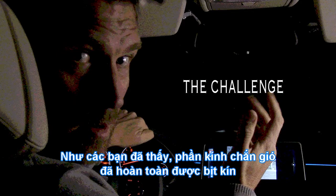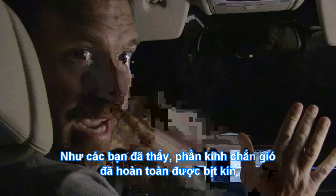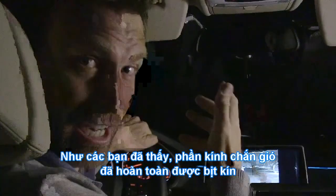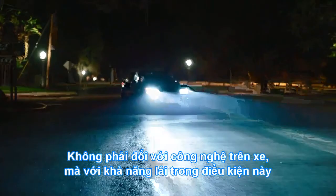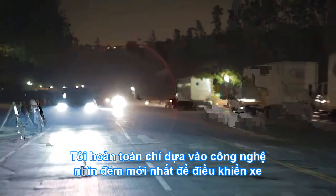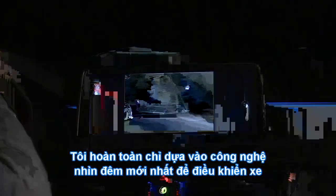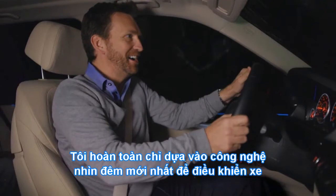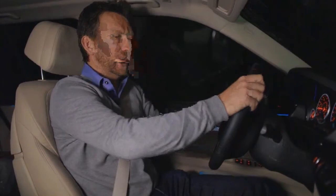My producer, as you can see, has completely blacked out the front windscreen, rendering me actually virtually blind for my trip across Los Angeles. This is really a leap of confidence — not in the car or the technology, but in my ability to believe what my eyes are telling me. I'm relying fully on the latest in night vision technology to allow me to drive without being able to see anything other than what I pick up here on the centre display.